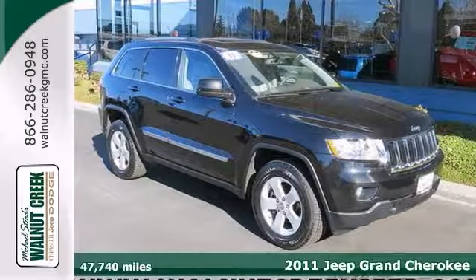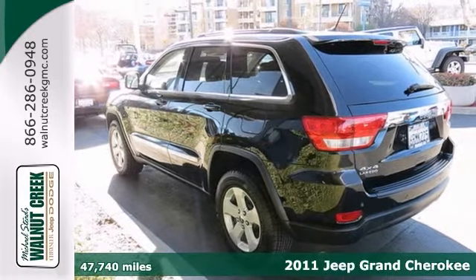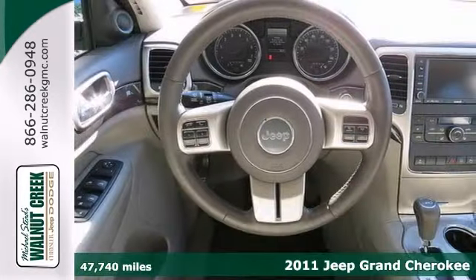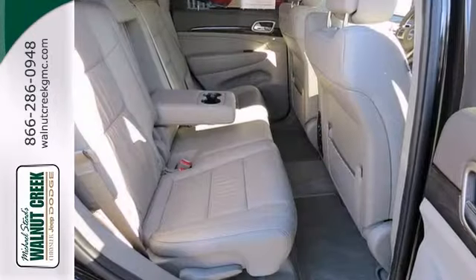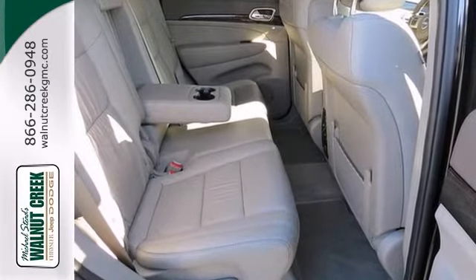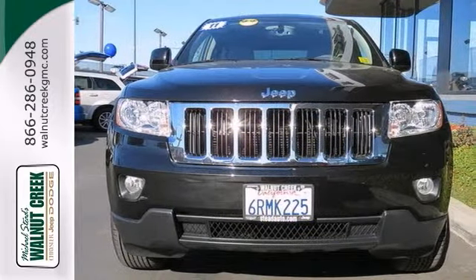Ask for the internet department for the best price on this beautiful one-owner 2011 Jeep Grand Cherokee Laredo. It has four-wheel drive, heated leather seats, a moonroof, and navigation. Add to that a backup camera and towing package, and you have an attractive vehicle that's just looking for a new home.